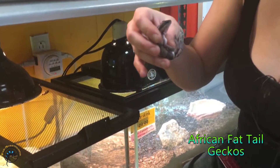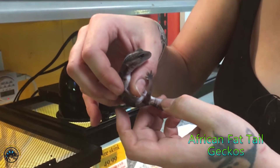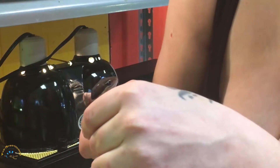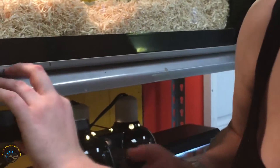House geckos. We got one with the white stripe down the back, and it looks like we got one with just the bands. This one's gonna be a girl.